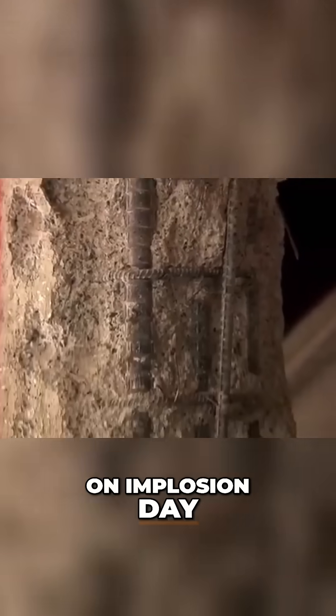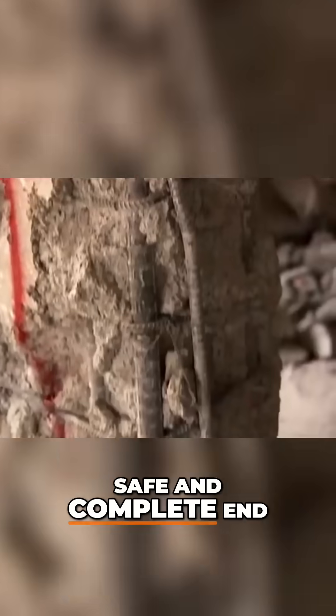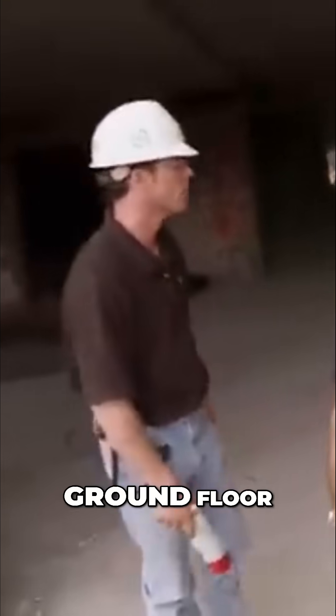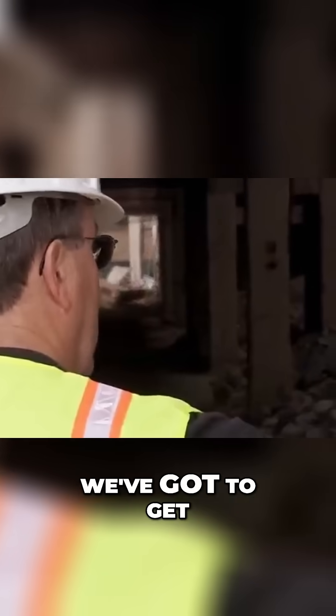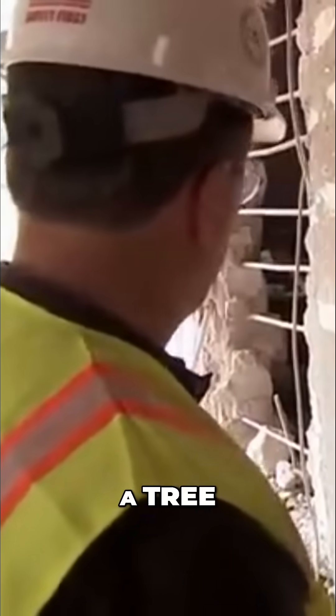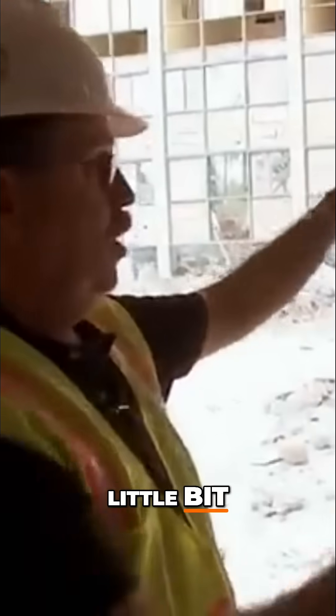On implosion day, Mark must guarantee that this wall will fail completely, to ensure a safe and complete end to the Frontier. To overcome the rebar loaded into the ground floor, he'll use an old logging trick. "We've got to get it moving. I've got to create a notch here, just like you would notch a tree — and you can see the development of this notch back here. All of this has to go away in the blink of an eye."